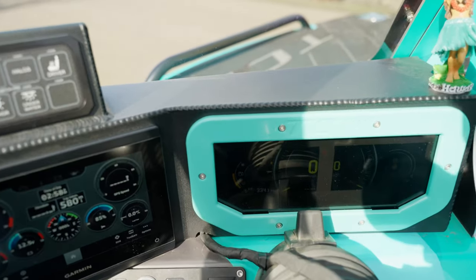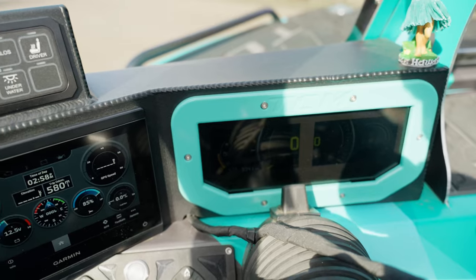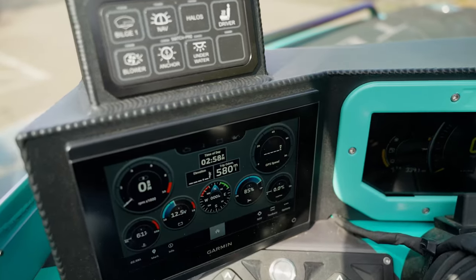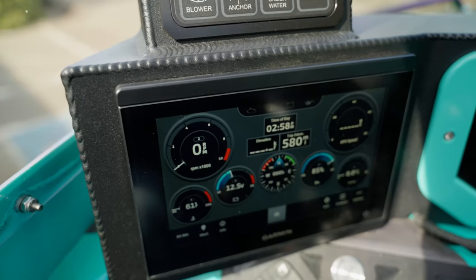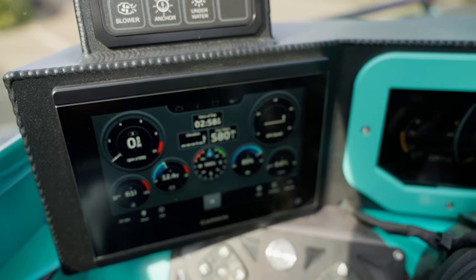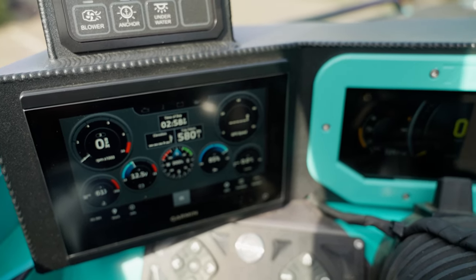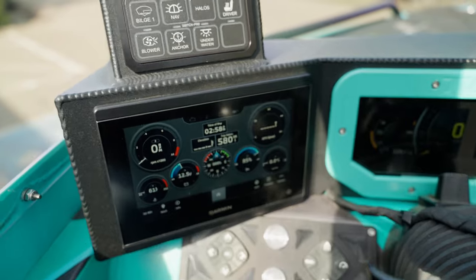It may be hard to see in the light, but this does have the tech package, which has a color display here. We also have live engine data that gives you RPM, GPS speed, coolant temp, voltage, compass, trim level, and all kinds of info.